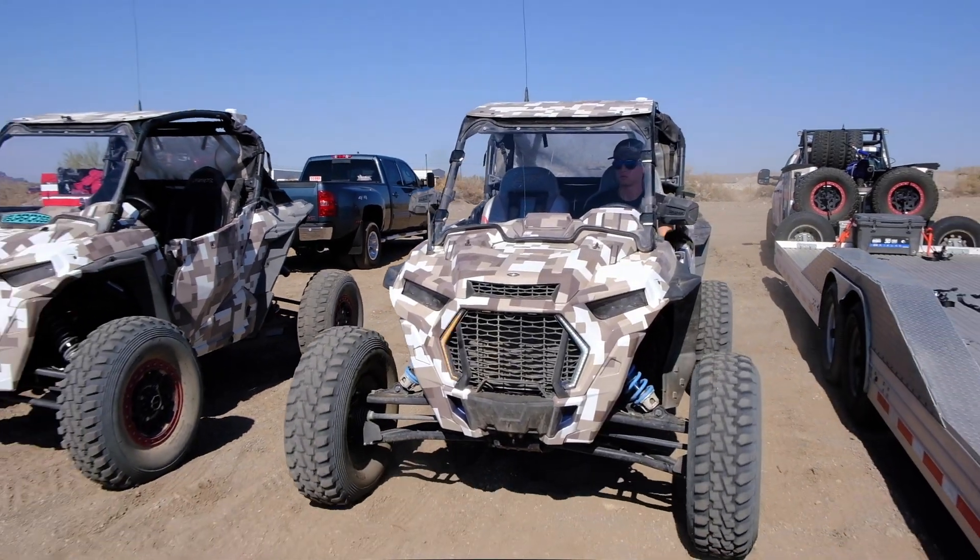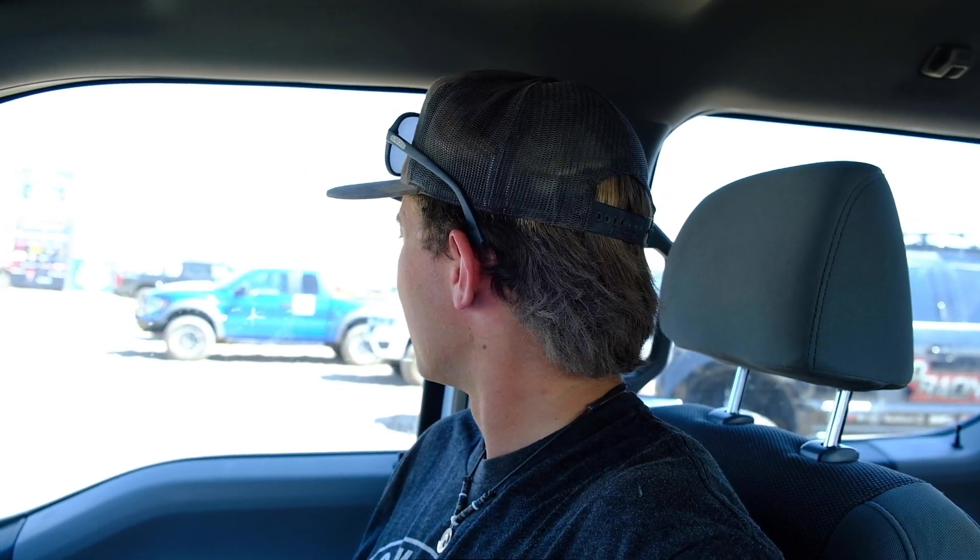We just came in from our first lap. I think it's hotter today than it was yesterday. I hope it doesn't continue to get hotter throughout the rest of the week. I'm not fully emotionally and physically prepared to do this in a helmet and race suit yet. I think I'm going to take a nap before we do another lap.